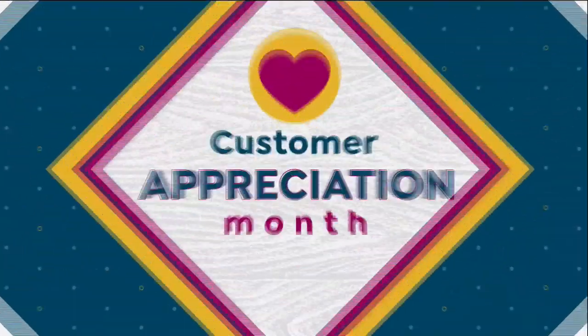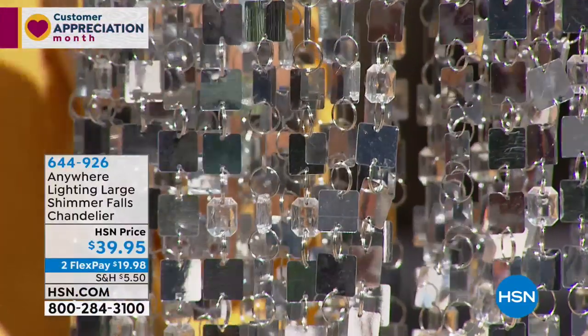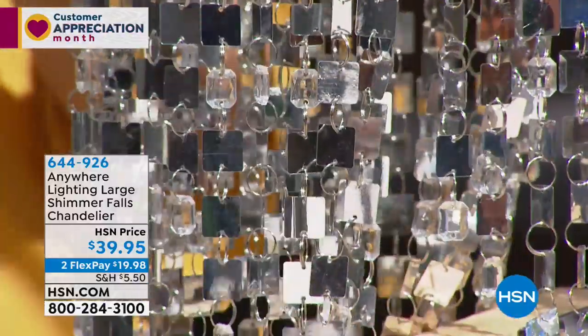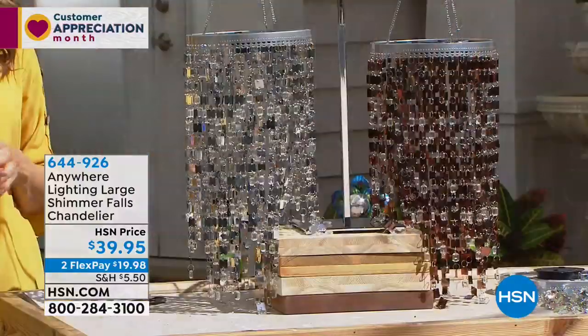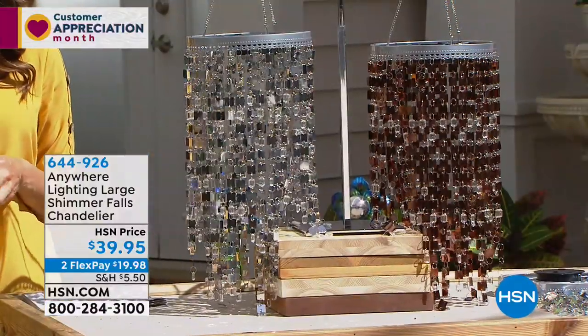It's customer appreciation month here at HSN, so we want to give all of our fans and followers a special shout out. It's such an honor to be taking you shopping for over two years here at HSN and more than 15 years in the industry. Thanks for coming along for the ride.